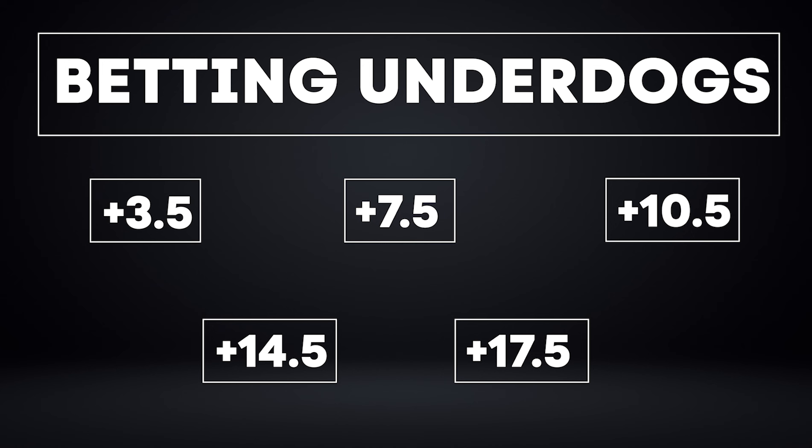On the flip side with underdogs, we want to focus on plus three and a half, plus seven and a half, plus 10 and a half, plus 14 and a half, and plus 17 and a half. This is a really big deal — if the Lions beat the Bears by 10 but you had the Bears plus 10 and a half, then you win your bet.